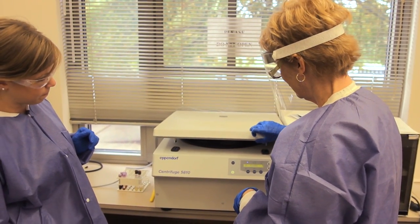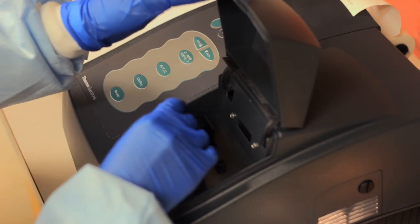We practice everything on instrumentation that they'll hopefully be using in a clinical setting. We use the same type of centrifuges and water baths and microscopes.